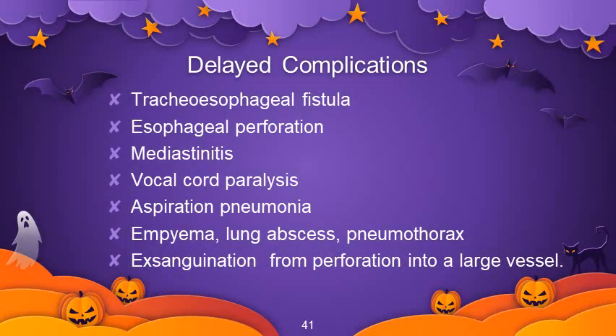Delayed complications include: tracheoesophageal fistula, tracheal stenosis, esophageal perforation, mediastinitis, vocal cord paralysis, aspiration pneumonia, empyema, lung abscess, pneumothorax, and exsanguination from perforation into a large vessel.